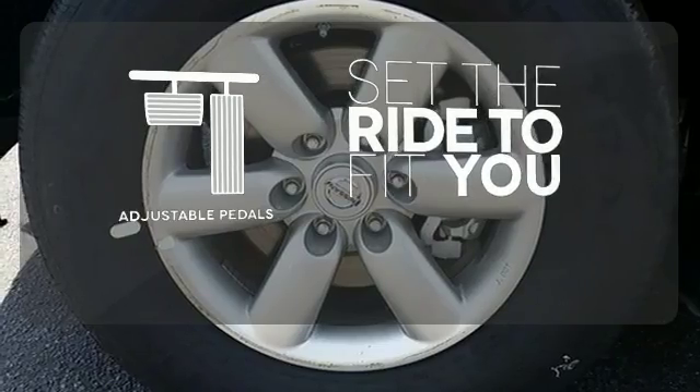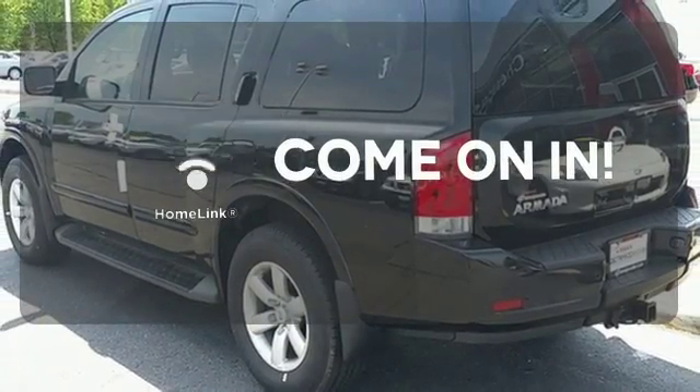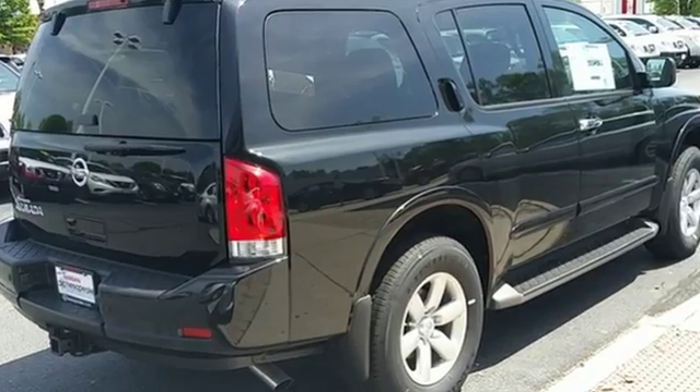Adjustable pedals make the ride fit you. Doors open and your path is well lit with HomeLink. Set it and forget it with the climate control. Test drive this Armada today and take your adventure to the next level.